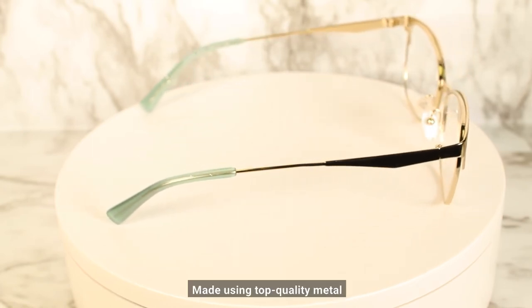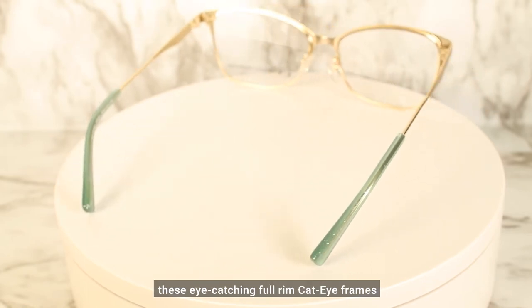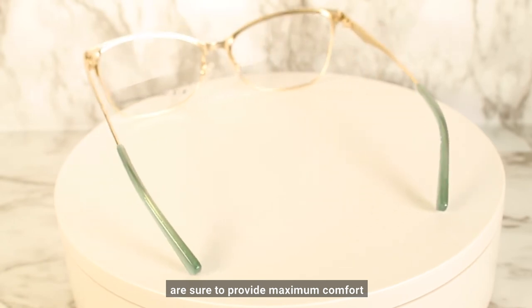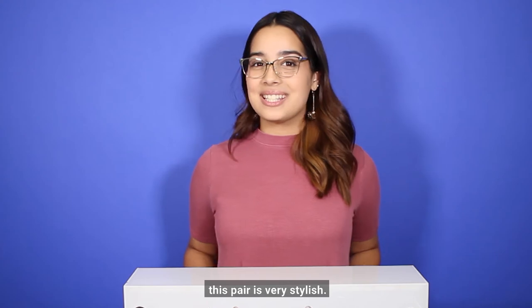Made using top quality metal and built with extreme precision and accuracy, these eye-catching full rimmed cat eye frames are sure to provide maximum comfort and become your instant favorite, leaving competitors in the dust. And just like all the other glasses, this pair is very stylish.